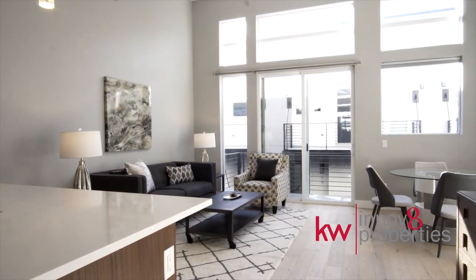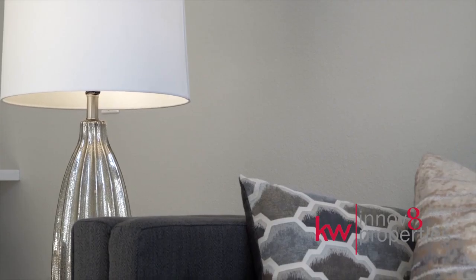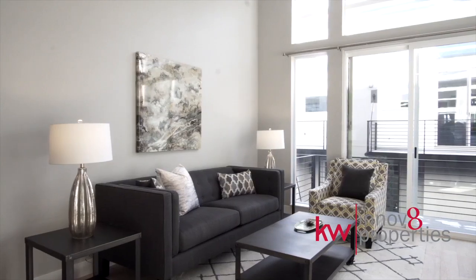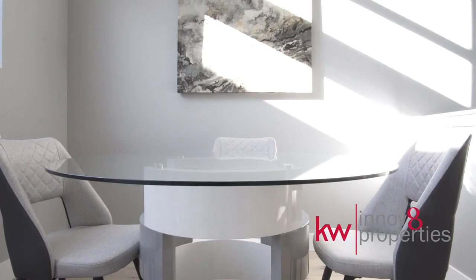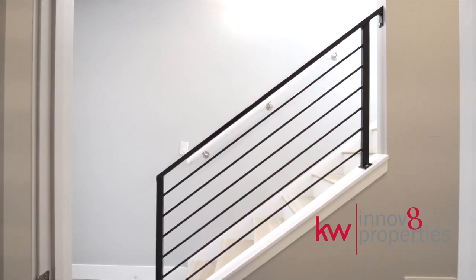Thoughtfully designed by Sprocket Architecture, your new home offers an open floor plan with vaulted ceilings and premier finishes throughout, including gorgeous engineered hardwood on the main level and on the staircase.